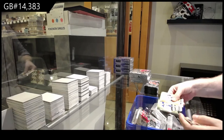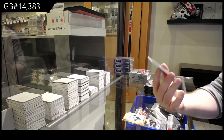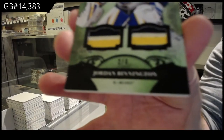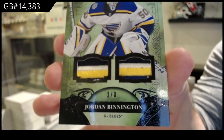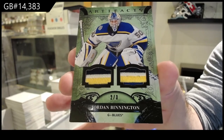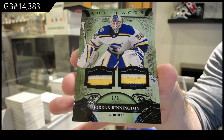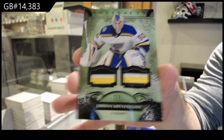Woo! Jesus — break! Two of three! Dual patch for the Blues, Jordan Bennington! Two of three, Jordan Bennington. Damn.